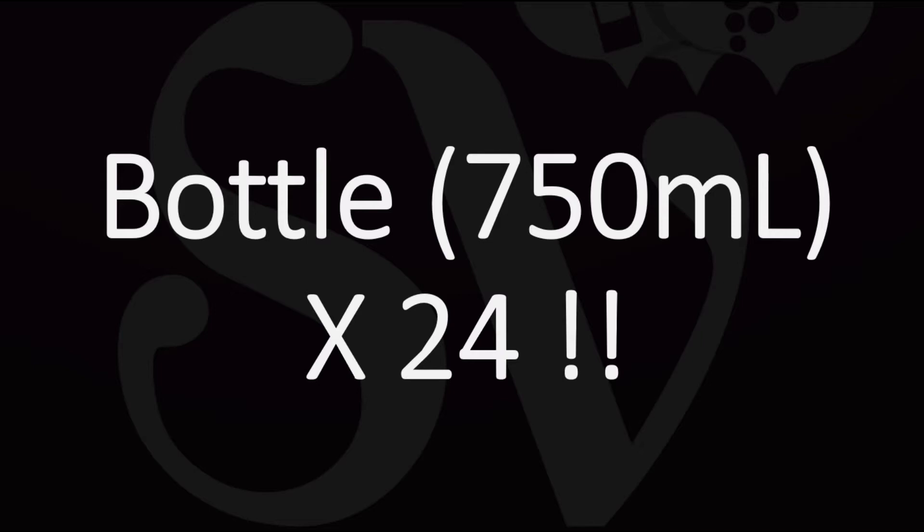If you consider that a bottle of wine contains about 5 decent glasses — 150ml glasses of wine — I'll let you make the calculation, but 5 times 24 is a lot of wine.